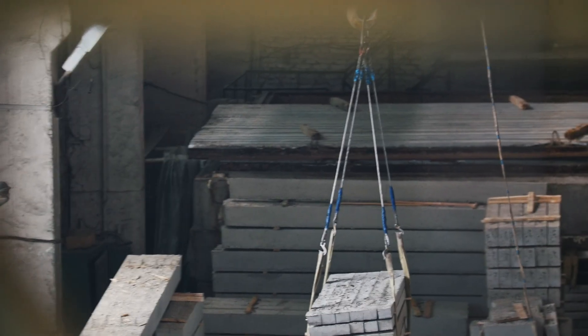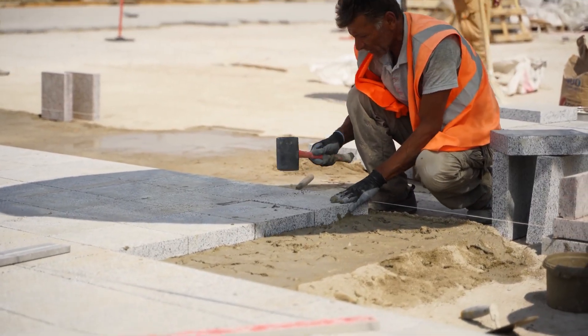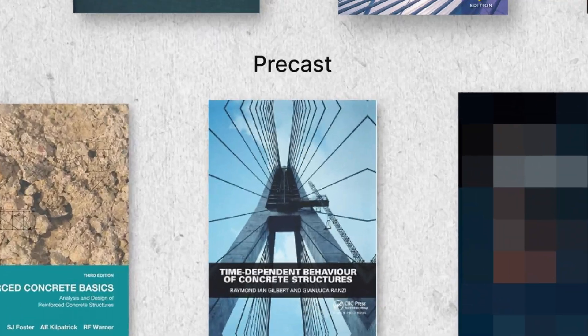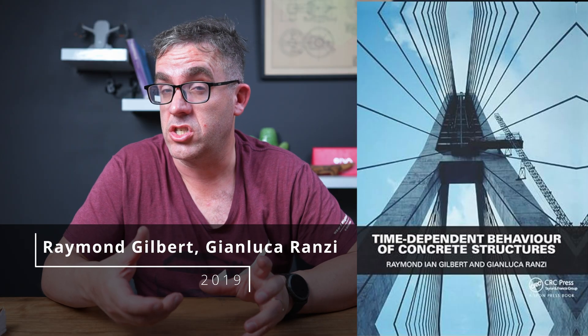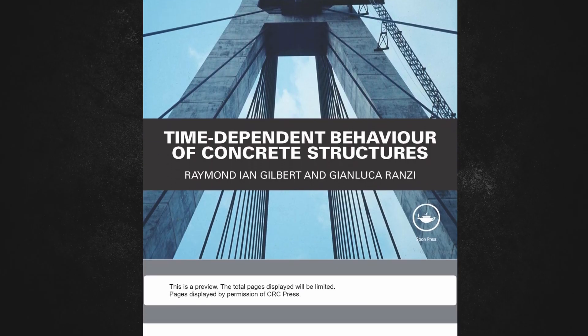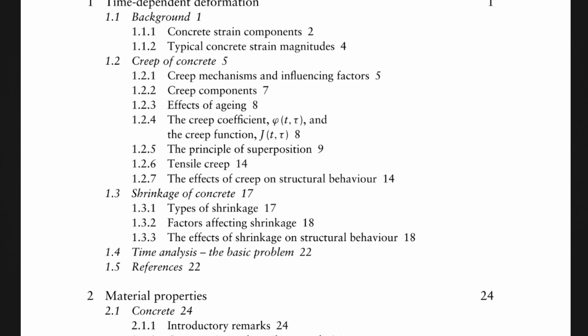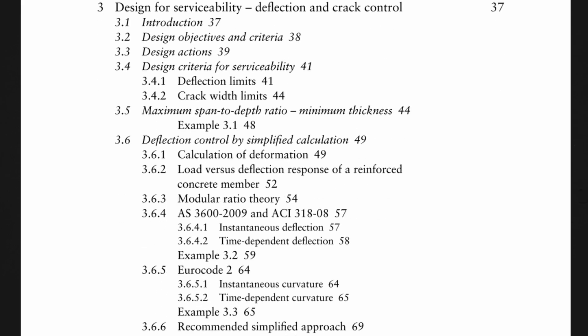The Precast Design Handbook is another book you may need if you're doing a lot of precast design. As opposed to in-situ concrete, precast adds complexities around how you detail joins and some additional analysis. I would also recommend picking up 'Time-Dependent Behaviour of Concrete Structures,' which covers complex RC behavior, how structures actually deflect and move, and additional stresses. If you're doing complex structural design around precast behavior and need to know the ins and outs of RC design, that's the book for you.